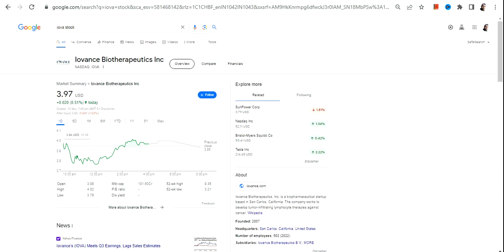Hello friends, welcome to my channel and thanks for watching this video. We're going to discuss IOVA stock, or Iovance Biotherapeutics Inc.